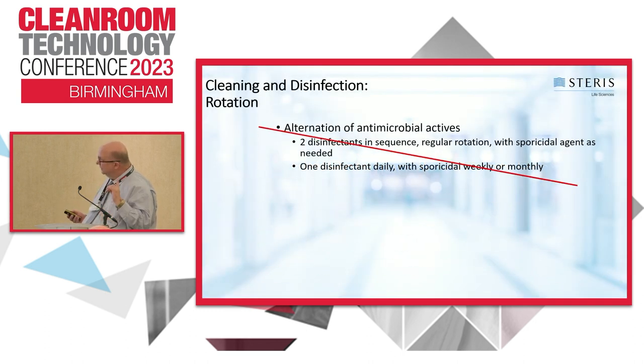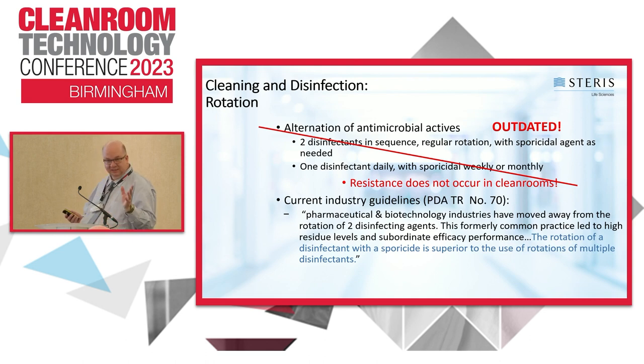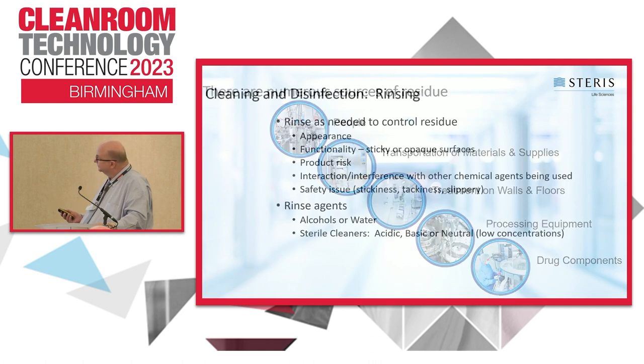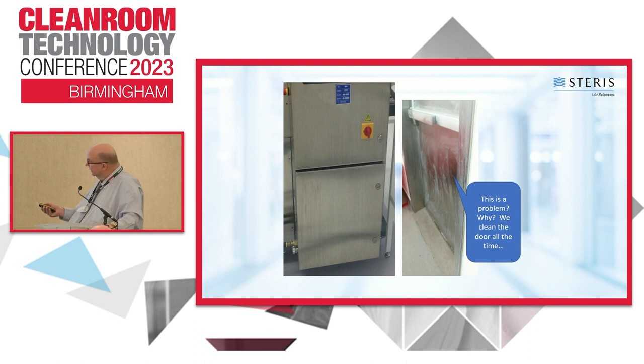For disinfectant rotation, one disinfectant plus one sporicide is perfectly acceptable — both PDA's Technical Report 70 and Annex 1 confirm this. For rinsing: if you have significant residue buildup — from people, materials, or carts — use a cleaner followed by a WFI rinse step. In general, WFI works well for floors and walls, and 70% IPA works well for glass and stainless steel. If residue causes appearance issues or makes floors sticky, tacky, or slippery, rinsing is definitely recommended. Heavy residue on stainless steel doors may require a cleaner to remove it.